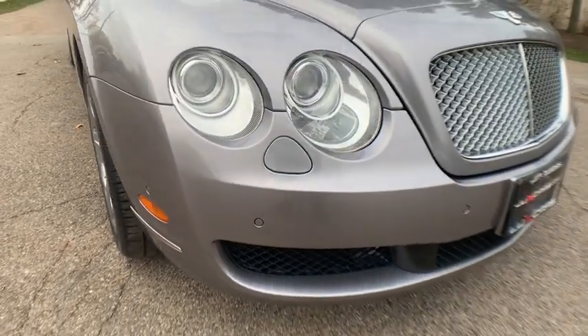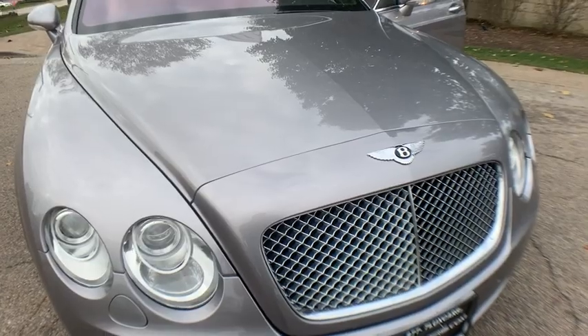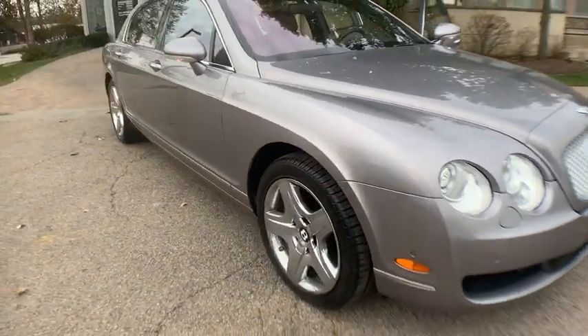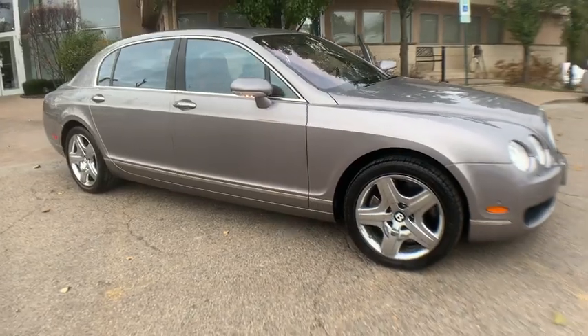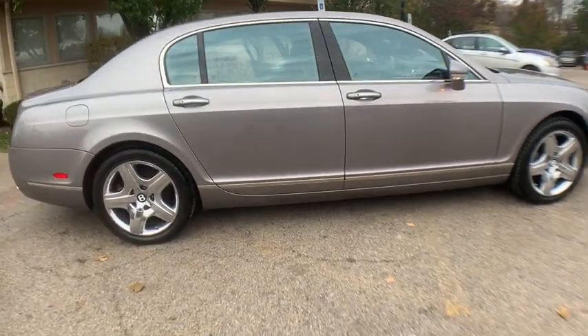Convenience package. Navigation system. Front and rear parking assist. Cognac leather interior. Heated and ventilated seats. Heated leather steering wheel. Power sunroof. 4-zone automatic climate control.